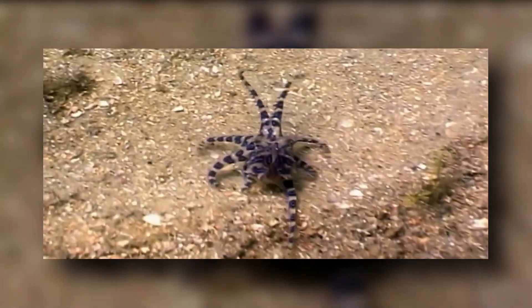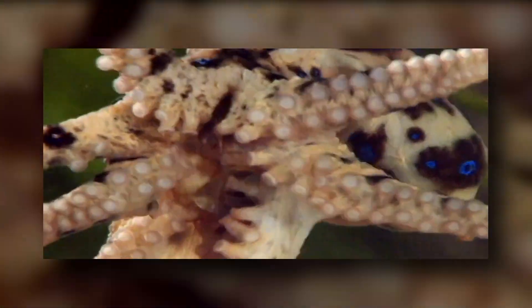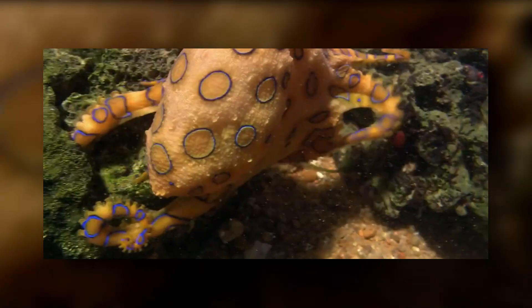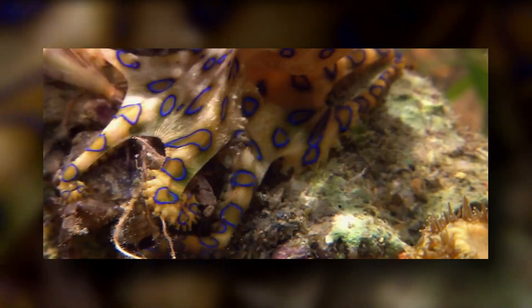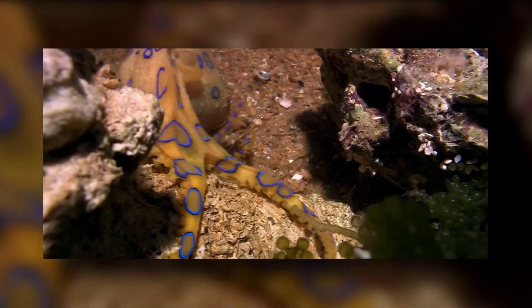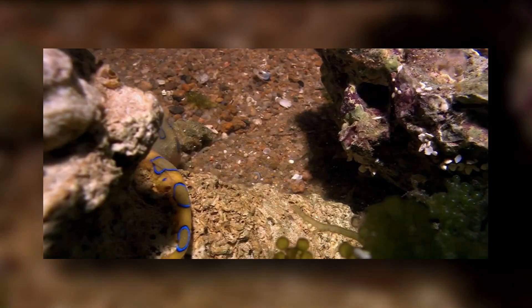Lifespan: The approximate lifespan of the Blue-Ringed Octopus is two years. Habitat: The Blue-Ringed Octopus mainly dwells in the temperate waters of the coral reefs and in the tide pools at a depth varying from 0 to 20 meters, or sometimes 50 meters.